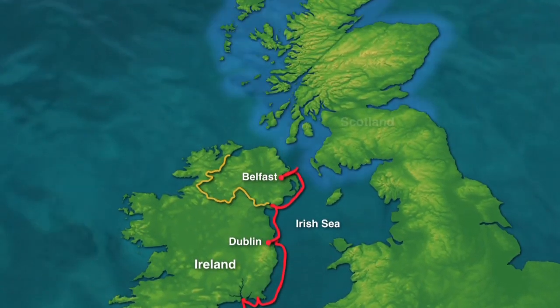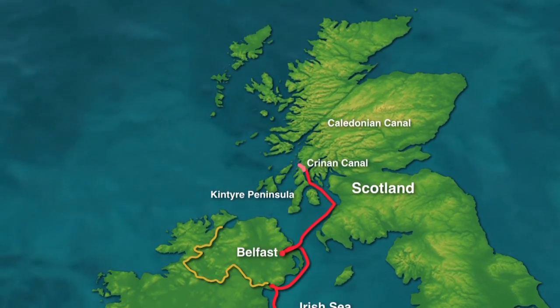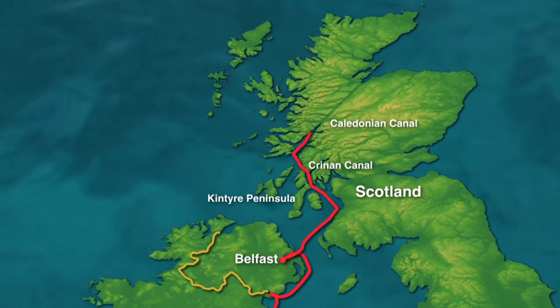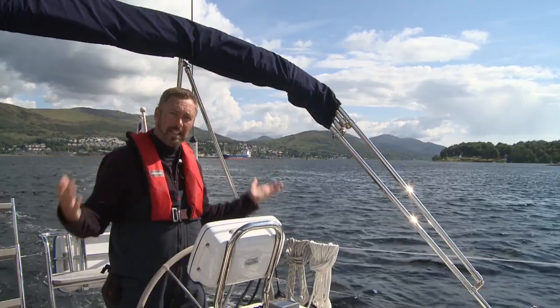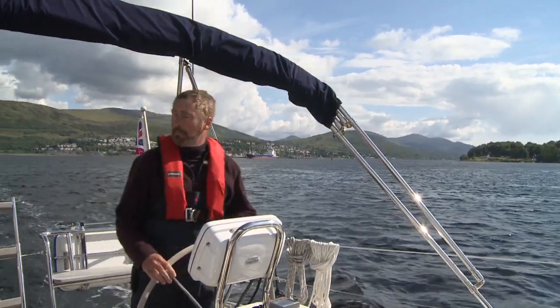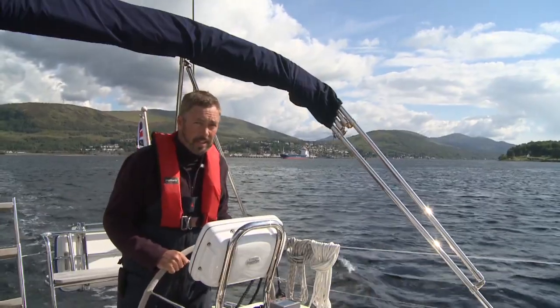In early June, we sailed to Scotland and crossed the Kintyre Peninsula through the Crinan Canal. And now we're about to go right across Scotland through the Caledonian Canal. The scenery and the landscape here is unbelievable. This is Scotland — behind me is Fort William, and that is the start of the Caledonian Canal.